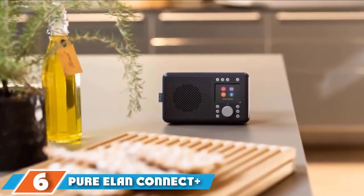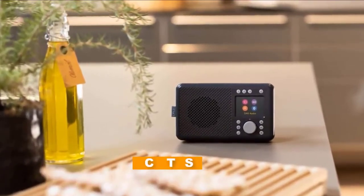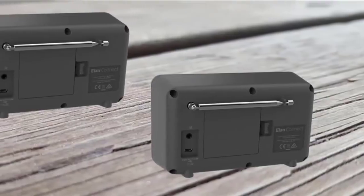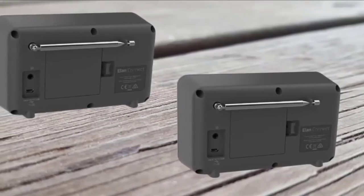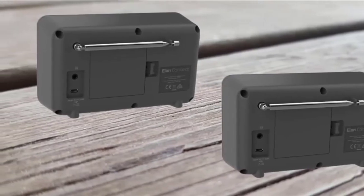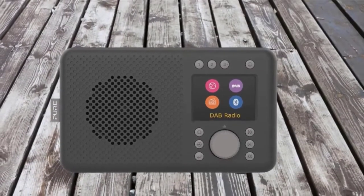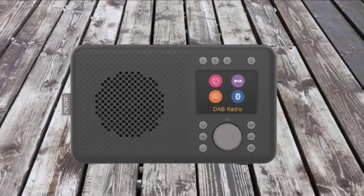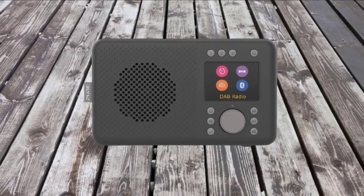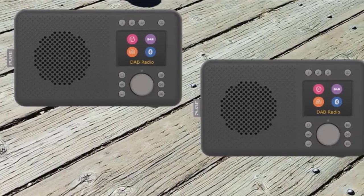Number 6 is the Pure Elane Connect+. It might be a compact radio in a cost-conscious plastic body, but the Elane Connect Plus still shares many of the strengths of Pure's more expensive radios. It's very easy to use, with a color screen and a rotary dial you can press to navigate the menus. Up to 20 presets can be stored and quickly accessed. It's surprisingly simple to set up the network connection, then browse through internet stations by country, genre, language, city, and more. The Elane Connect Plus makes finding new favorites a pleasure.